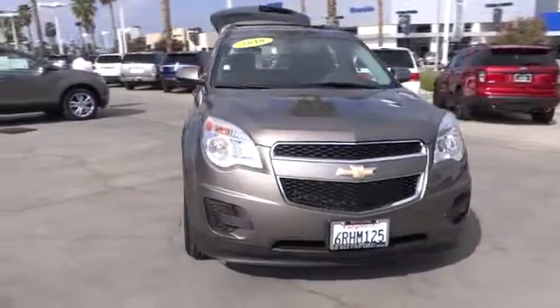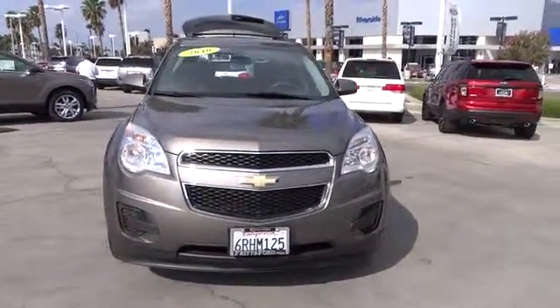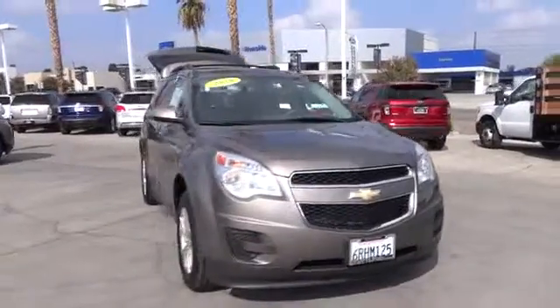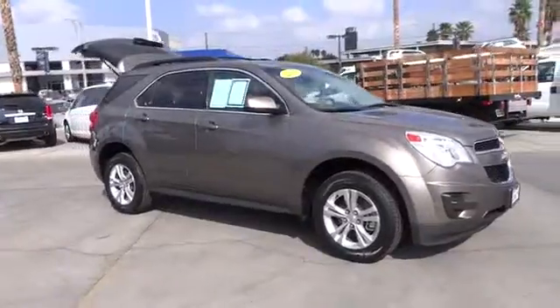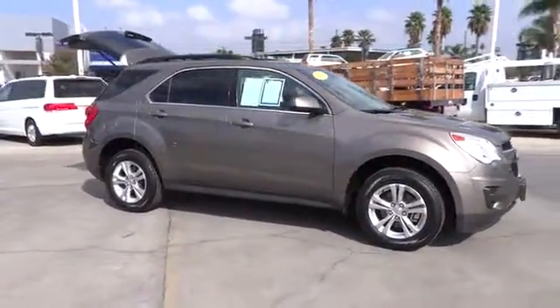The 2010 Equinox. Fuel efficiency, safety, and value equals the Chevy Equinox. This vehicle has less than 55,000 miles. Here are some of this vehicle's great options.